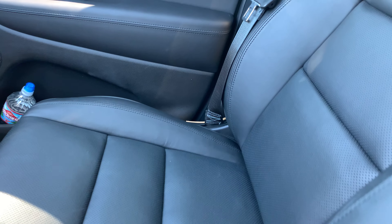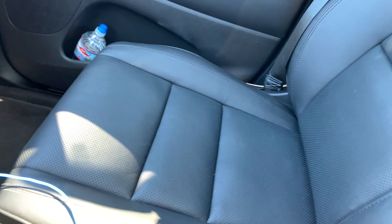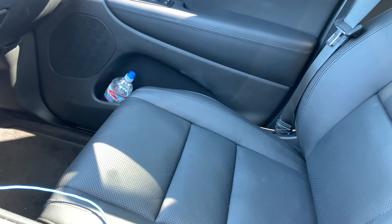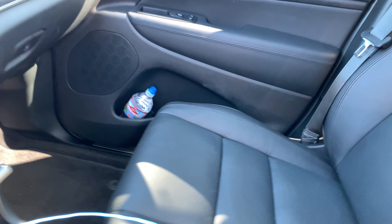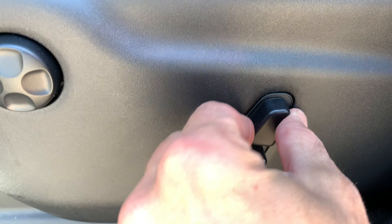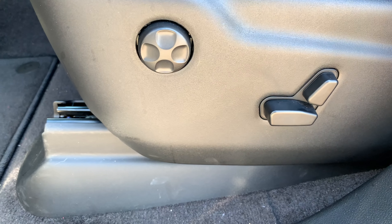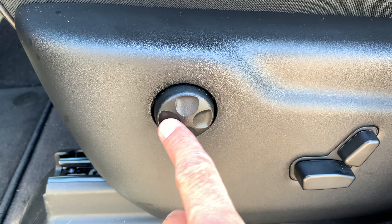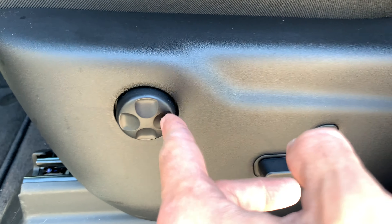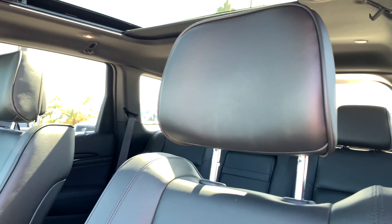You can also adjust your seat using a control panel on the right side. Here on the driver's side, the panel controls the seat forward, backward, up, and down. There's also the lumbar support control that inflates or deflates the bag, and a second control that deflates the lower portion as well.